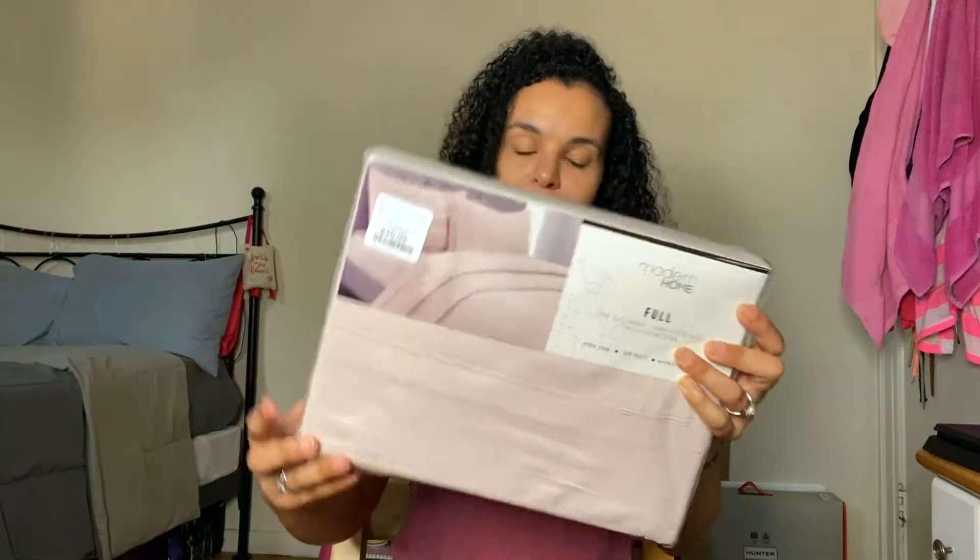I also picked up this full-size sheet set. It comes with everything you need: the flat sheet, the fitted sheet, and two pillowcases. This was also $16.99, in this dusty rose pink color. I absolutely love this color. My bed is black, so this will look really nice on it, and pink is my favorite color. Those are the two things I picked up at HomeGoods.